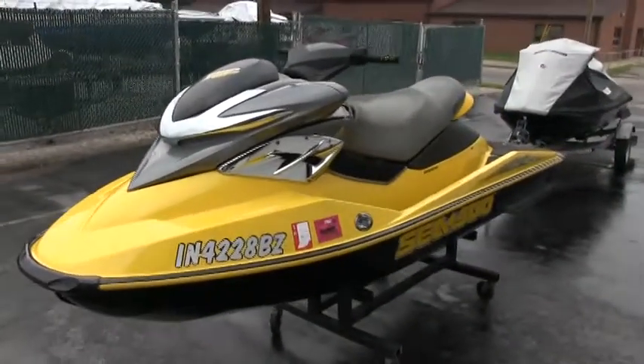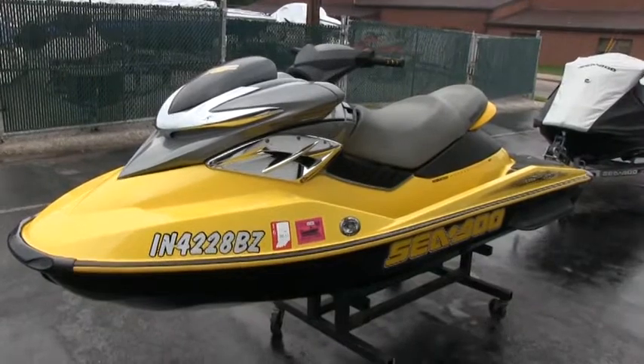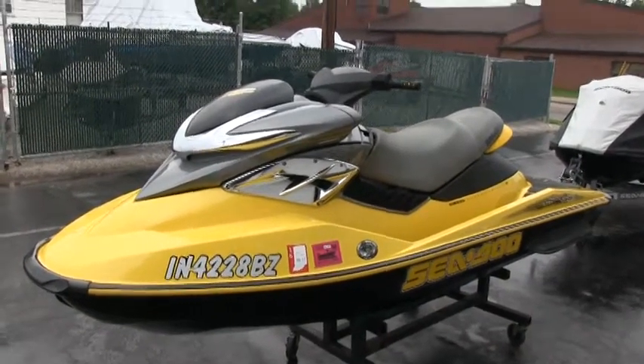If you want to come and see the jet ski, just call the number on the ad. You deal directly with the owner. And if you enjoyed this video, you can always subscribe to my YouTube channel. Thank you.